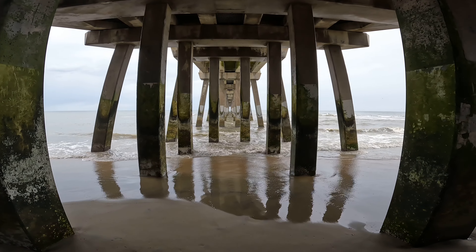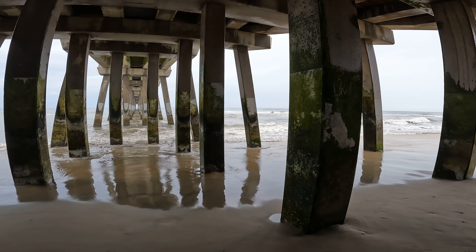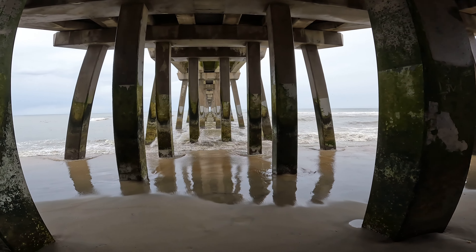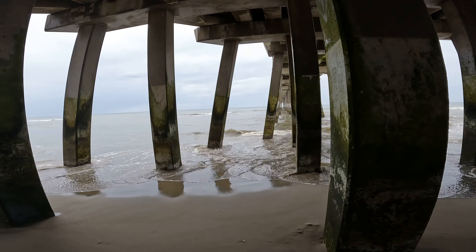A pretty cool shot here. And then you can just look over here to the right as the waves break, and over here to the left. I really like this GoPro. Nice sight.